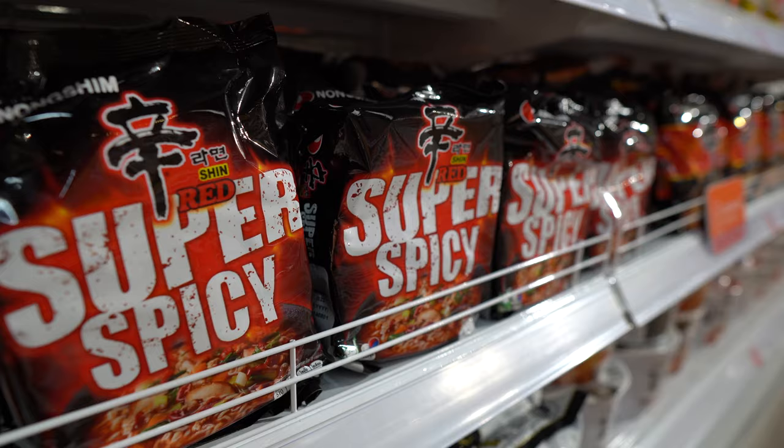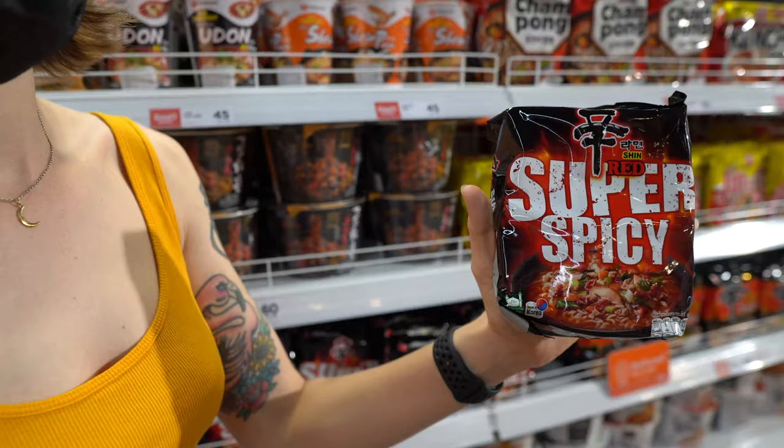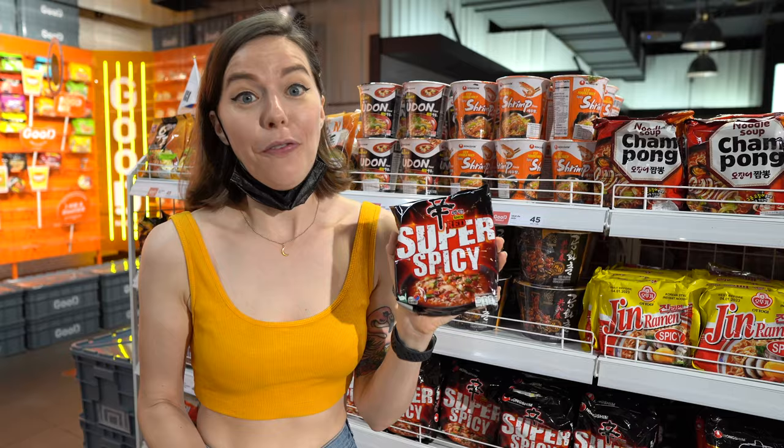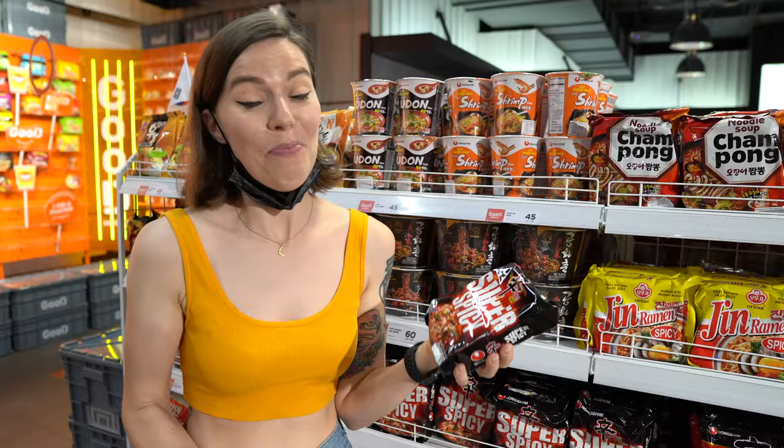I found some really, really spicy noodles — I'm going to try these. They're literally called super spicy, rated five out of five chilies. I think this is going to be pretty intense. Make sure you stick around to see me try them.